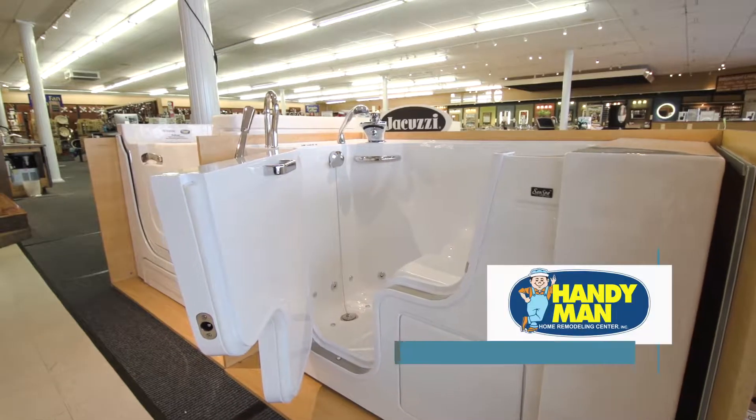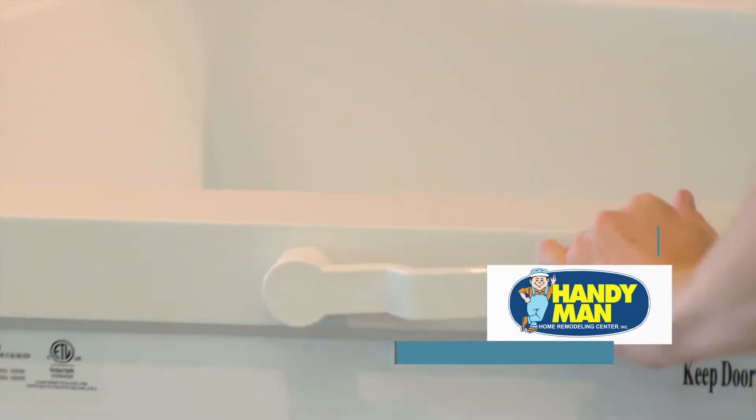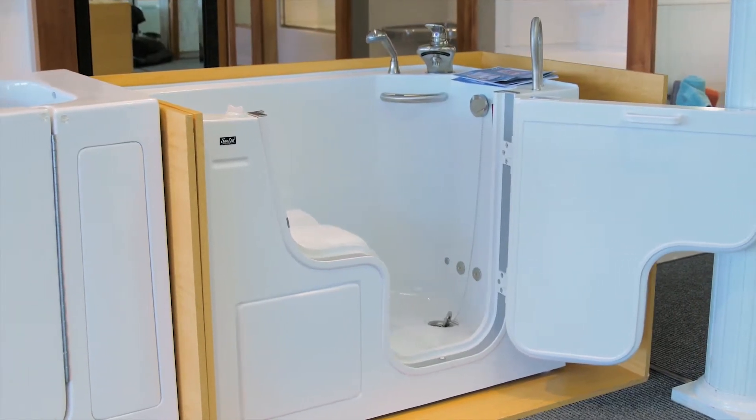We also feature walk-in tubs that have a door on them and a lifetime-guaranteed latch — that's a real fix for older people to get a bath or shower.